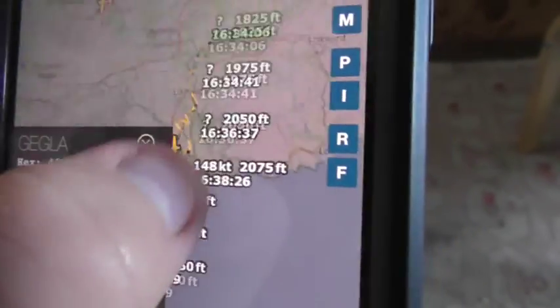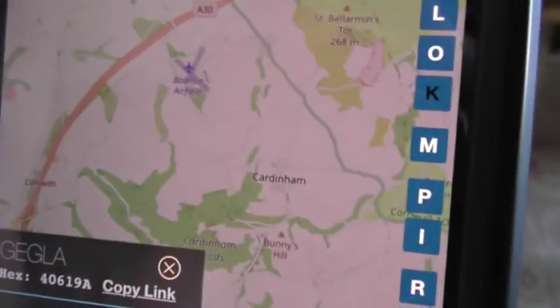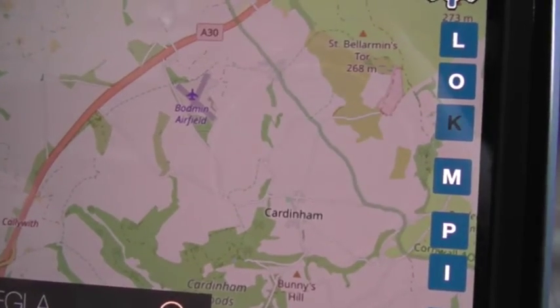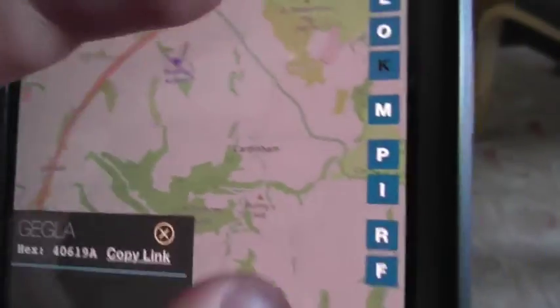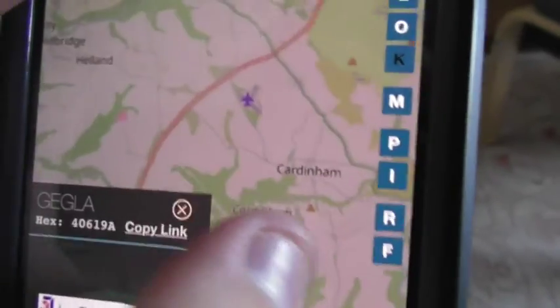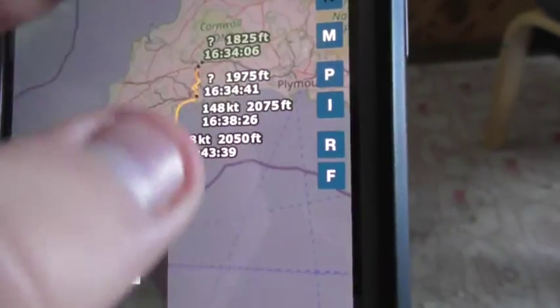And as you can see, that just took off from its base at Bodmin Airfield, just around half four — I believe just after half four from its base at Bodmin Airfield.